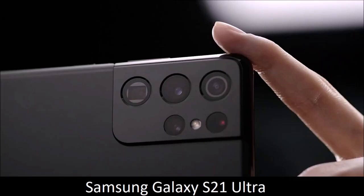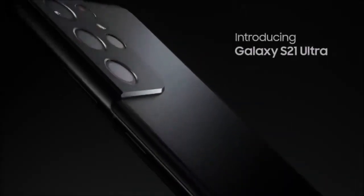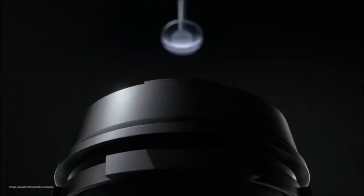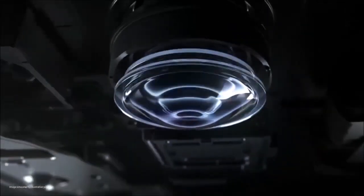Samsung Galaxy S21 Ultra — the best. If you want a phone with a good camera, the Samsung Galaxy S21 Ultra definitely has the best. It's our favorite smartphone for a variety of reasons, including its incredibly versatile camera module with a super zoom function that really works.